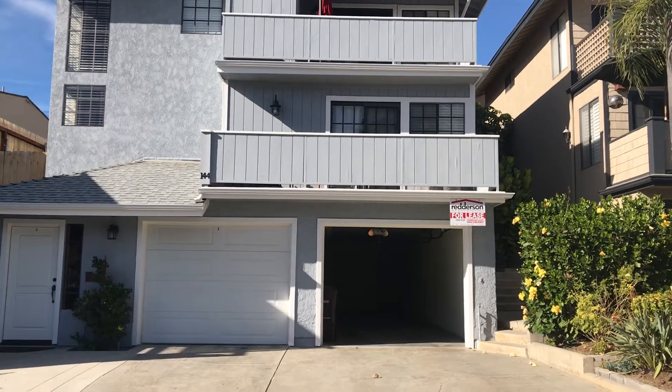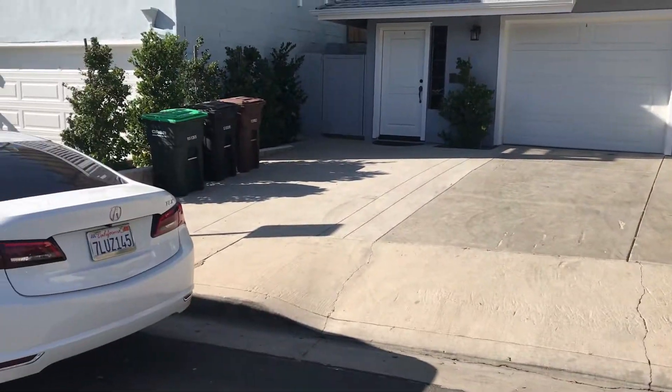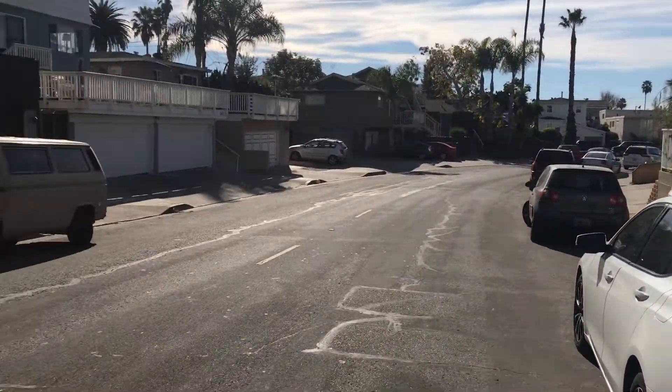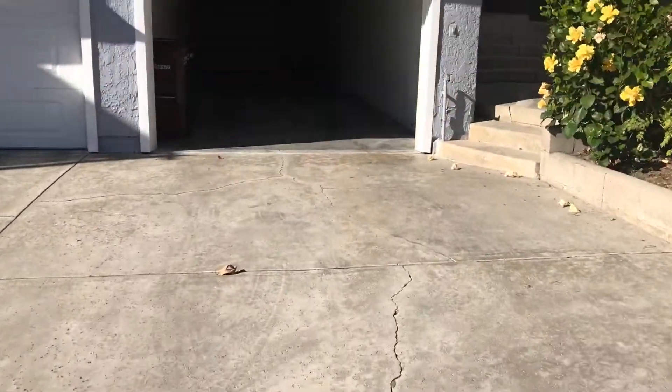Here we are at 144 West Cañada, Unit B. It's a duplex — two units. That door is to Unit A. You'd have one full-size driveway here to park on.